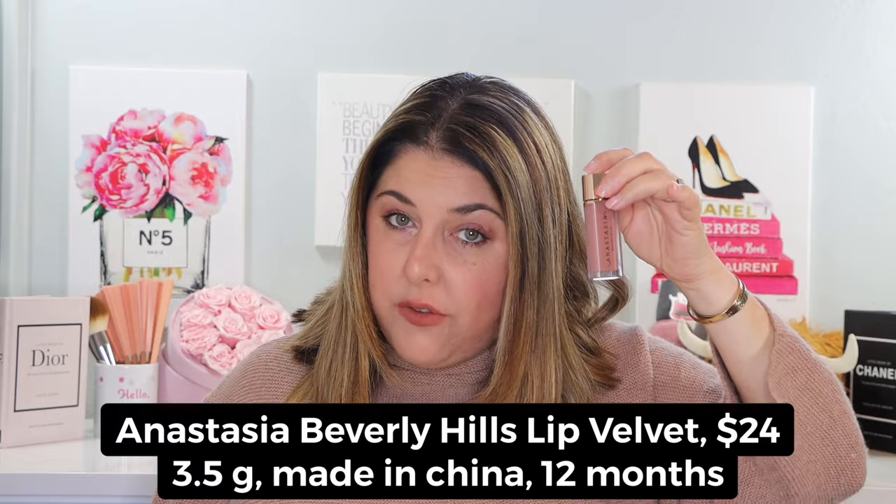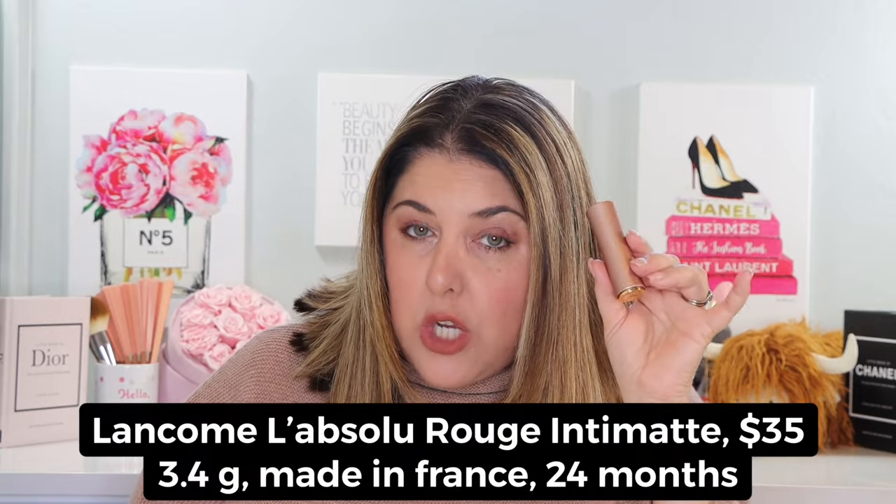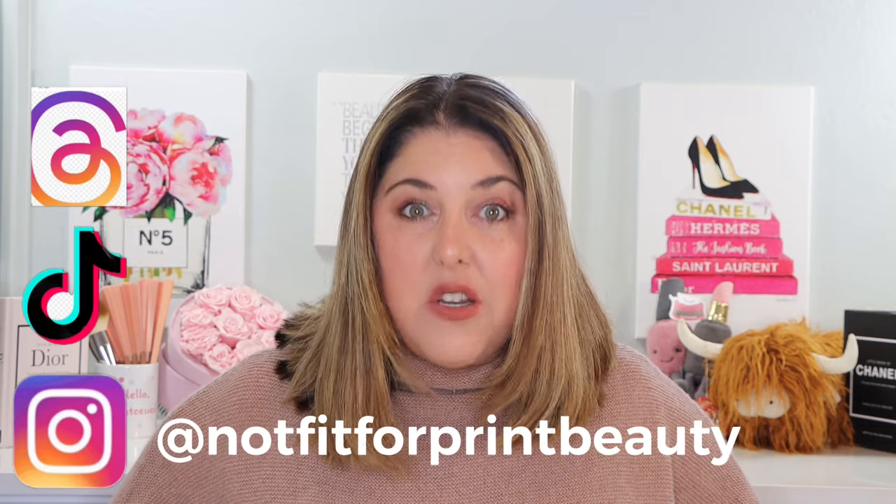Today we are going to discuss the brand new Anastasia Beverly Hills Lip Velvet shades. We're also going to talk about some new shades from Lancôme in the L'Absolu Rouge collection. Towards the end of the video — timestamps are down below and in the description bar — we're going to talk about eight other lip products I've reviewed recently and give you a quick recap. So really we have 10 different lip products, with swatches and all that good stuff. Don't forget you can follow me on Instagram, TikTok, and Threads. Let's get started.